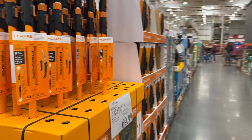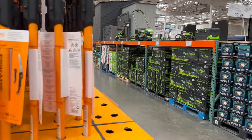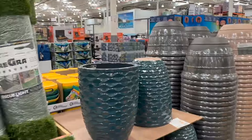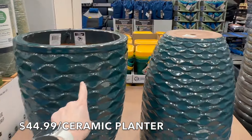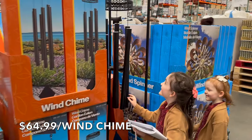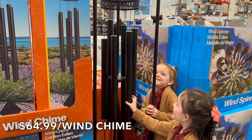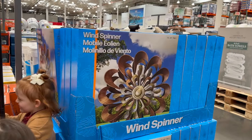The gardening gear is coming in — lots and lots of gardening gear. They have chainsaws, lawnmowers, hedge cutters, and tree care sets. Down here they have ceramic planters for $44.99. This is gorgeous, really pretty color. Look at the wind chime — isn't it beautiful? That is a very large wind chime for $64.99. They also have a mobile wind spinner here — pretty.